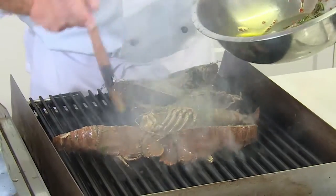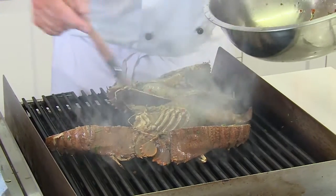Rosemary goes so well with crustacean. It really, really does. Everywhere else, the Moreton Bay Bug is classified sustainable.